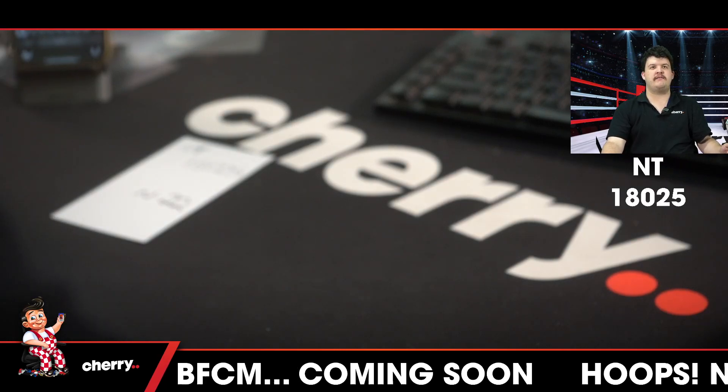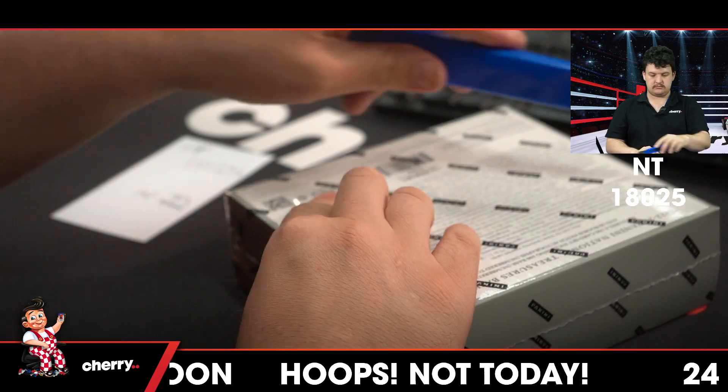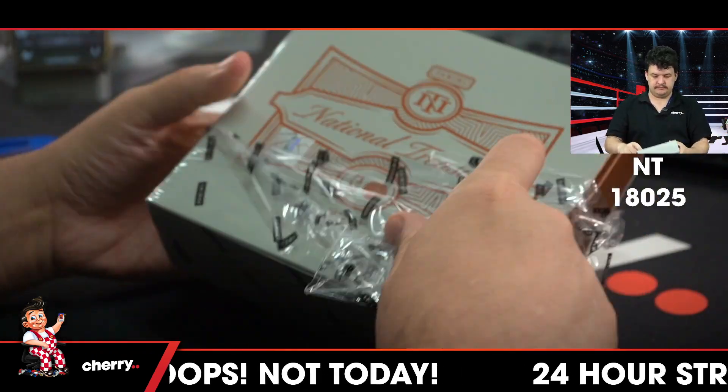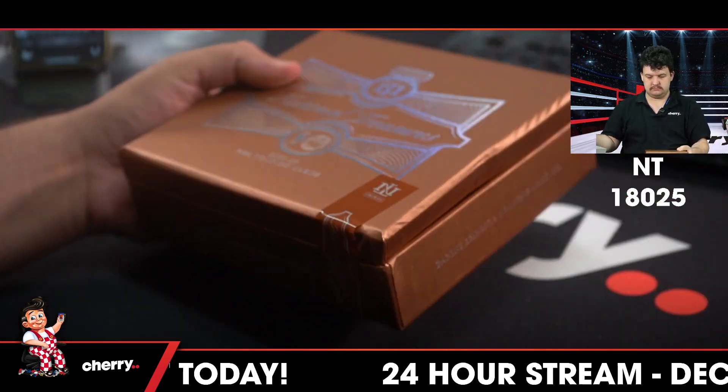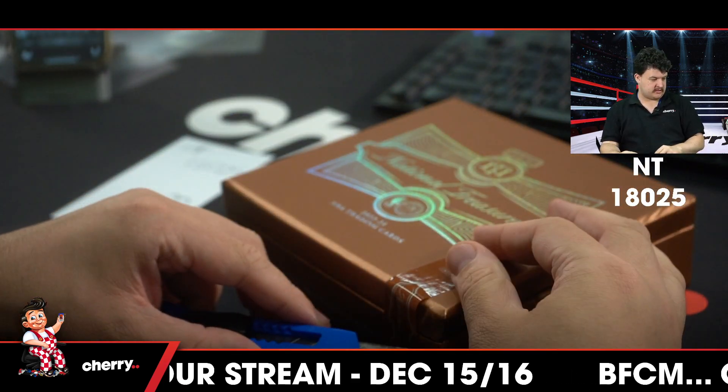NT 18025 — let's do this thing. Now look at this, we did say this is the munted box.